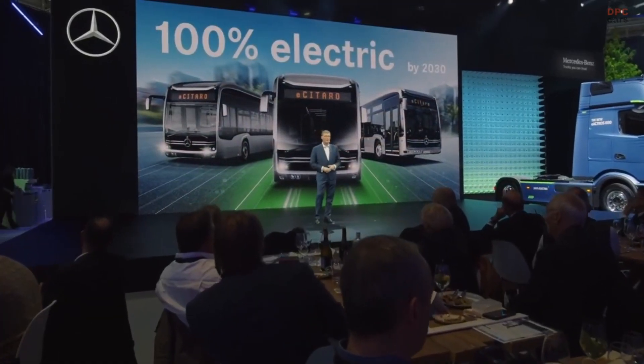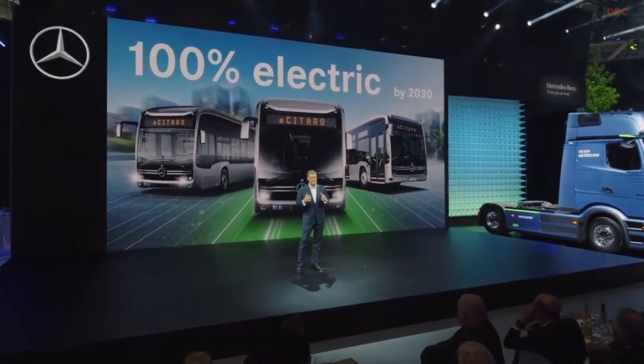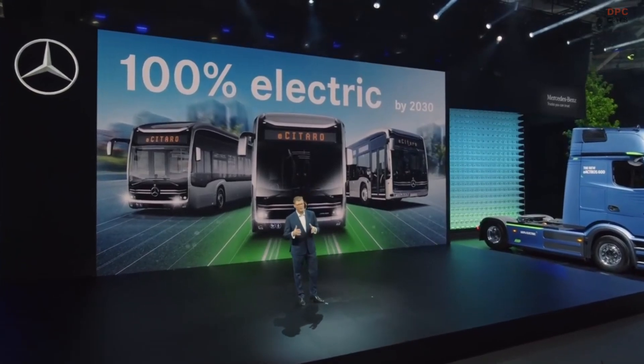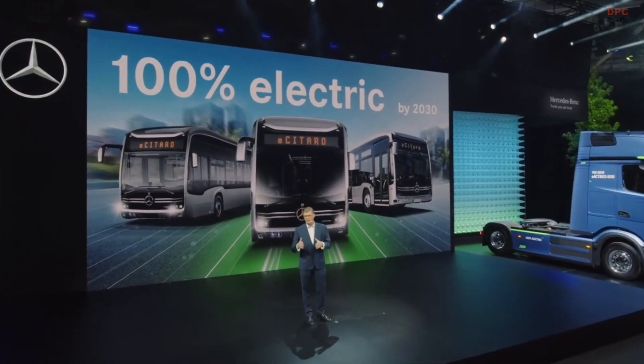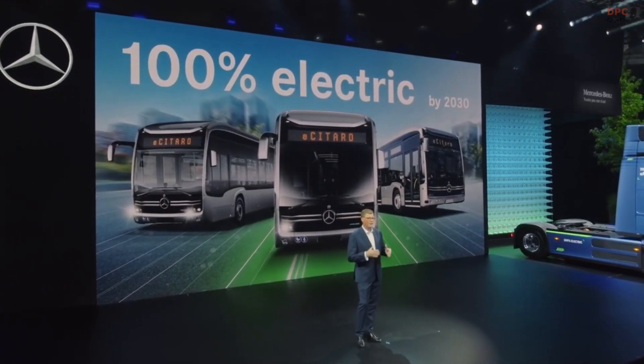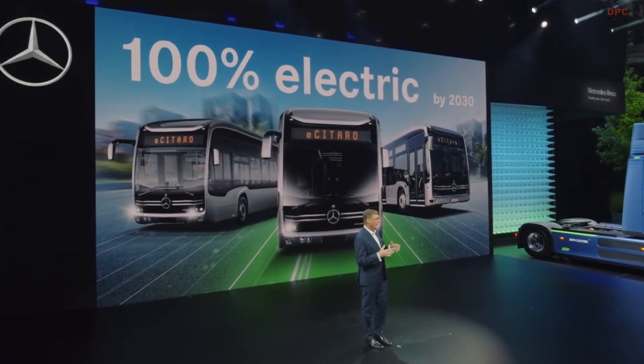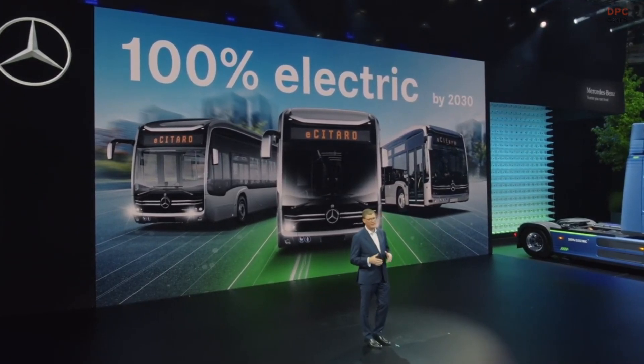My next figure is 100%. It means that Daimler Buses is ready to go all in. By 2030, every new city bus sold by us in Europe will be an emission-free city bus. We are determined to free our cities from emissions, pollution, and noise as fast as we can.